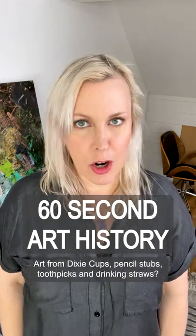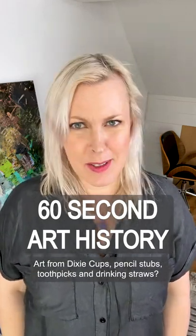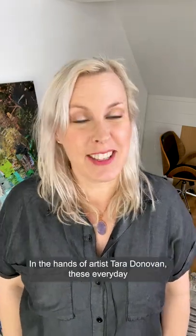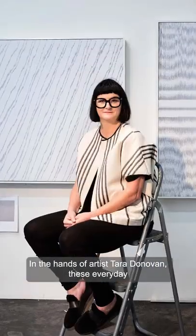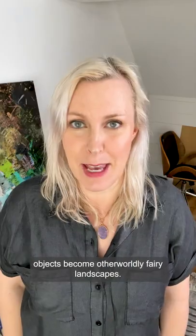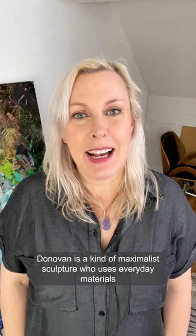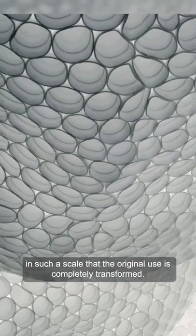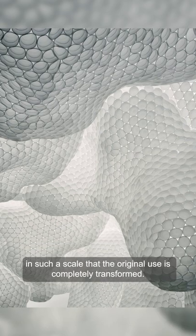60-second art history with Josie. Art from Dixie cups, pencil stubs, toothpicks, and drinking straws? Oh yes, in the hands of artist Tara Donovan, these everyday objects become otherworldly fairy landscapes. Donovan is a kind of maximalist sculptor who uses everyday materials at such a scale that the original use is completely transformed.